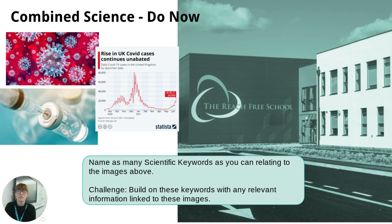On the screen now you can see an activity that we refer to as a 'do now,' because we ask the students to do the activity now. As soon as they walk into the room, this should be on the screen. I'd like you to give it a go — name as many scientific keywords as you can relating to the images above. A challenge would be to build upon these keywords with any relevant information linked to the images. This is an accessible activity so all students can give it a go. We'll refer back to it at the end.